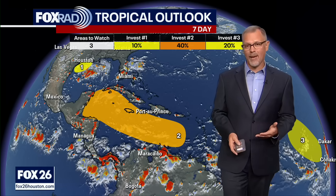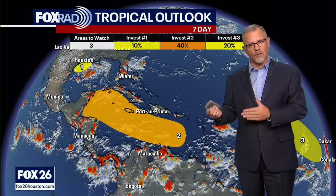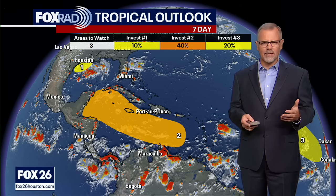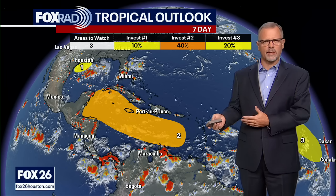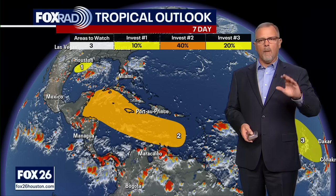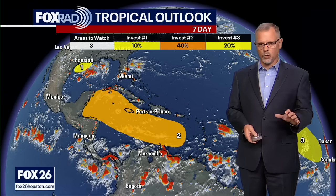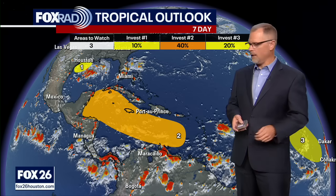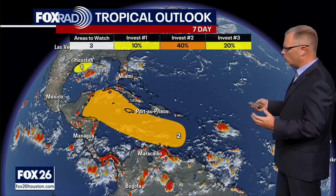We'll see how that all pans out. Things certainly started the season a little bit active, and then we've had a quiet stretch through August — not unheard of, but just not as active as what we probably would have expected with our forecasted numbers for this season. When we take a look at the current situation, not a whole lot has changed since the beginning of the weekend. We've got three general areas that we're monitoring.